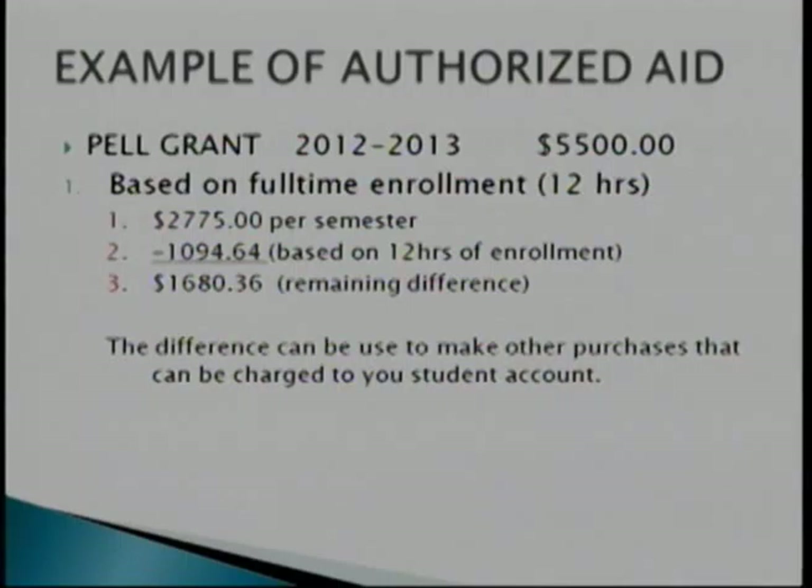For example, your Pell Grant for full-time students — 12 credit hours, in-county — full Pell Grant eligible students receive $2,775 per semester. We factor that in, look at your tuition charge of $1,094.64 based on 12 in-county credits. After subtracting that from your Pell Grant, you have $1,680.36 remaining. That's your access funding. We use that access funding to authorize your aid, and that difference can be used to purchase educational expenses. Any access funding you use will be charged directly to your student account.